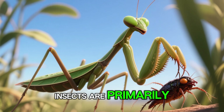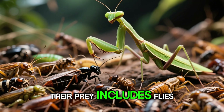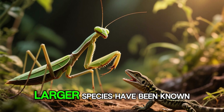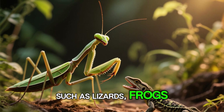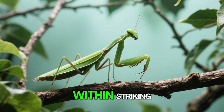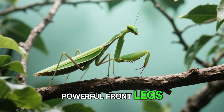These remarkable insects are primarily carnivorous, with a diet that consists mainly of other insects. Their prey includes flies, crickets, moths, and even other mantises. Larger species have been known to catch small vertebrates, such as lizards, frogs, and even birds. The mantis is an ambush predator, patiently waiting for its prey to come within striking distance before launching a lightning-fast attack with its powerful front legs.